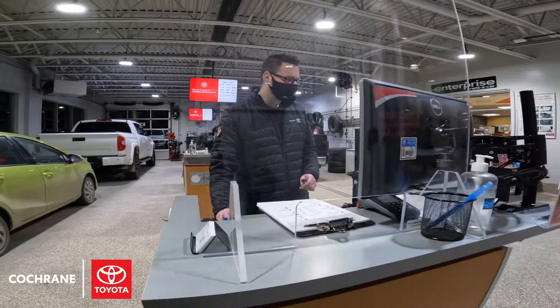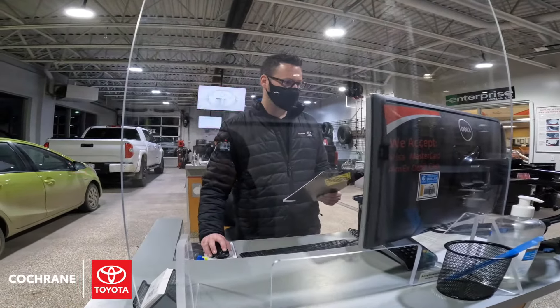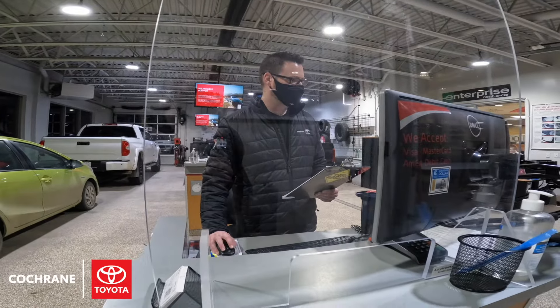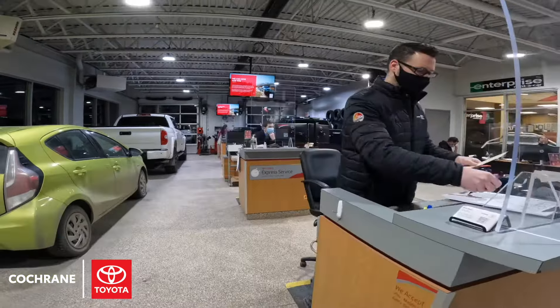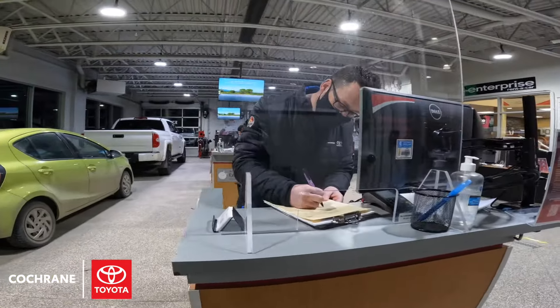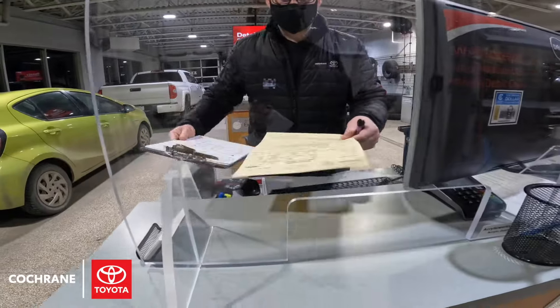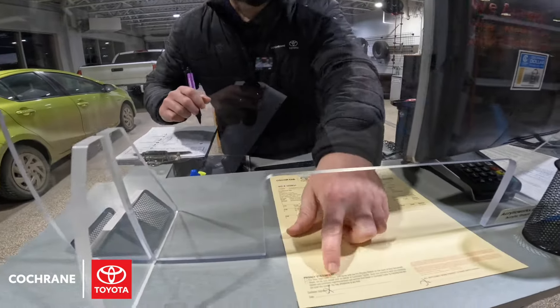Then they'll go through what you booked on the appointment and make sure all of the information is accurate, making sure the service is accurate to your history on the vehicle. They'll go ahead and grab the work order and go through what services are being done that day, make sure it all makes sense to you, and go through all the pricing as well. Once that's completed, they will ask for a signature and get the vehicle started on its appointment.